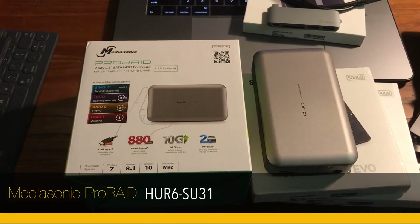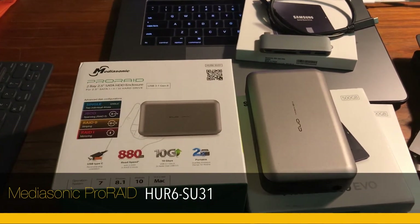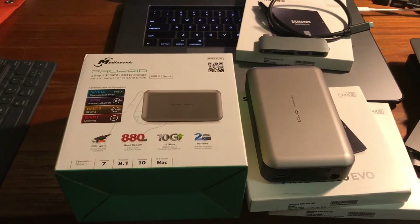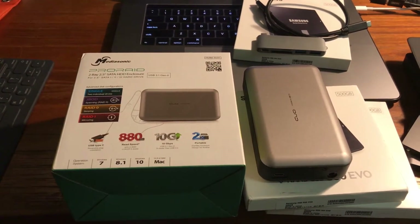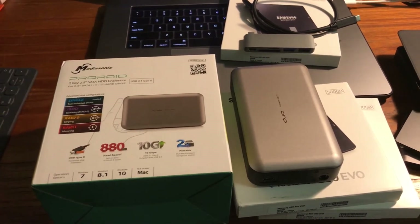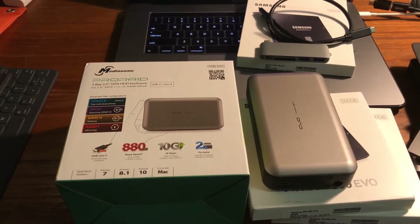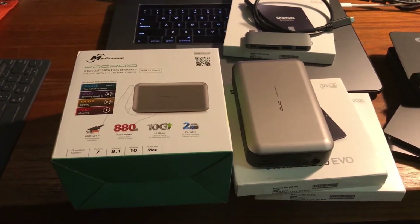I'm going to talk about a sleeper device — I call it a sleeper because not too many people know about the technology or may not understand it. This is a sleeper because it's one of the fastest portable storage solutions you can have on the market today. Sure, we have NVMe PCIe SSDs, but those aren't portable. There are Thunderbolt 3 enclosures, but those cost about $1,300.